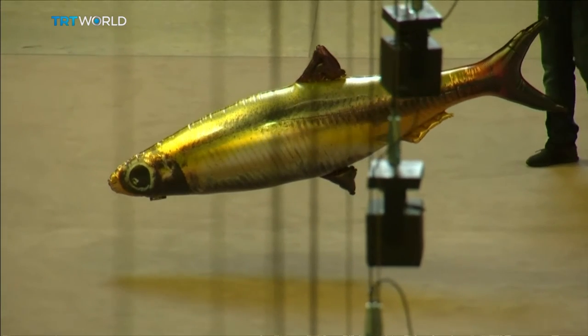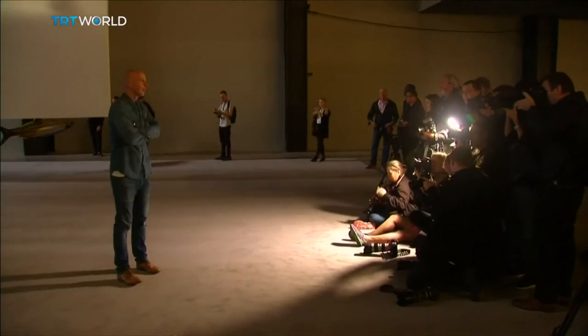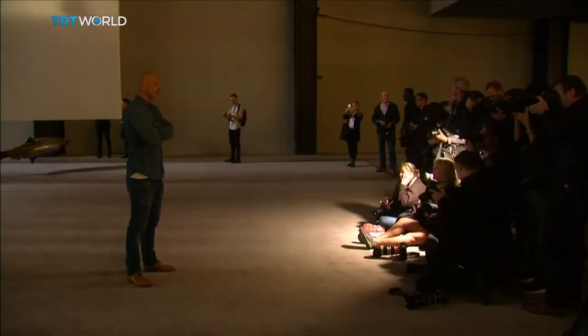Perreno hopes the exhibit will challenge visitors' perceptions of time and space. In his words: 'The sound objects interact to the light changes, the panels interact to the sound changes. So everything is connected, but although there's something at work, you don't really know what's at work.' Perreno is an artist who doesn't work in paint or stone — he is known for making the exhibit itself his medium.